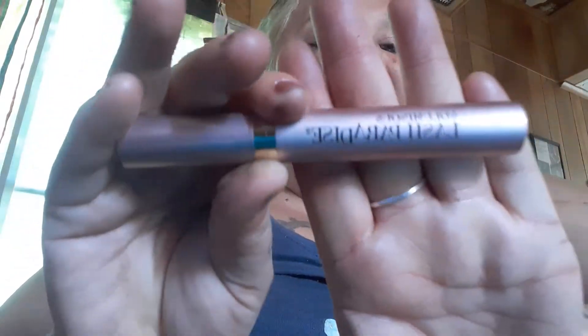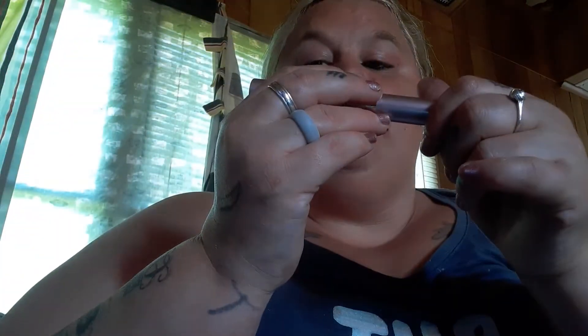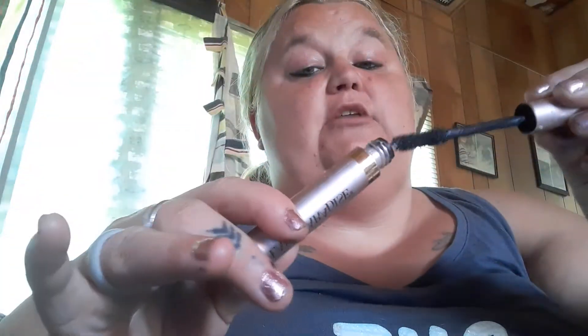I'll probably be doing a decluttering video pretty soon and this one will definitely be in it, so stay tuned for that. I just got this one yesterday — the Essence Lash Princess False Lash Effect mascara. I haven't even opened it yet, I just took it off the packaging. I like the detailing on it. The wand is kind of stuck but here it is — I'm excited to use it today.